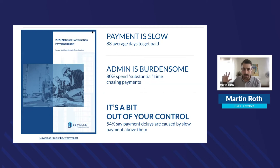The administrative burden of chasing payment is significant — 80% of respondents say they spend a substantial time chasing payments. What's most frustrating in construction is that it's often out of your control. Suppliers are typically two or three steps removed from the property owner, so 54% of respondents said payment delays are caused by slow payment above them — not even in their control.